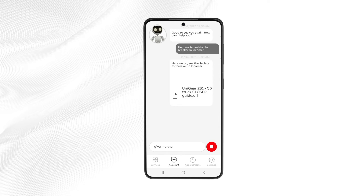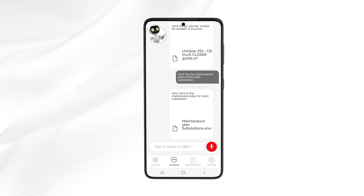Give me the maintenance plan of the main substation. Sure, here is the maintenance plan for the main substation.